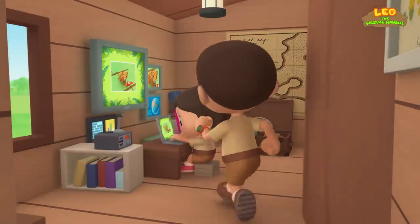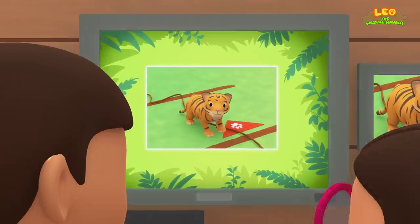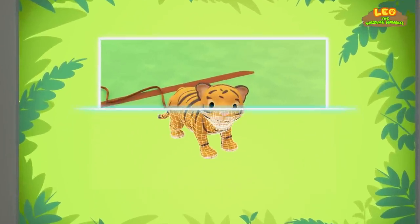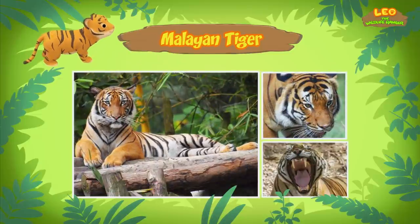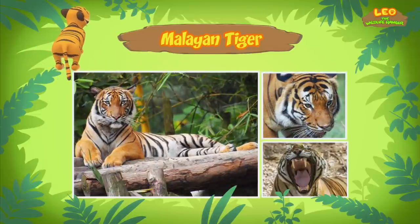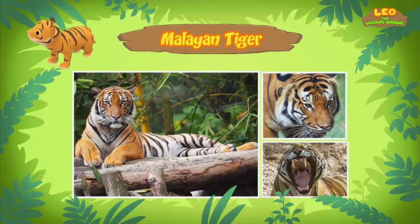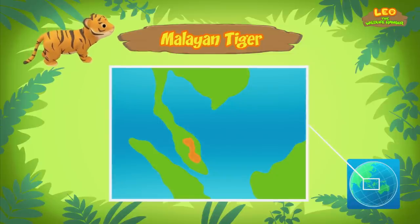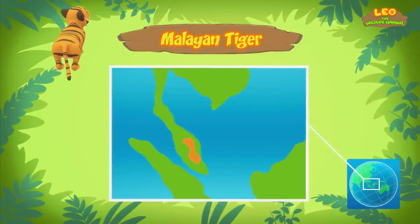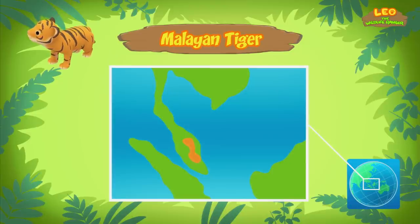Hi, Katie. Did you find more information about the cub? Hi, Leo. I sure did. The cub you found is a Malayan tiger. A Malayan tiger? Does that mean it comes from Malaysia? That's right. Malayan tigers come from the forests of the Malayan Peninsula in Southeast Asia, but they can also be found in Southern Thailand.